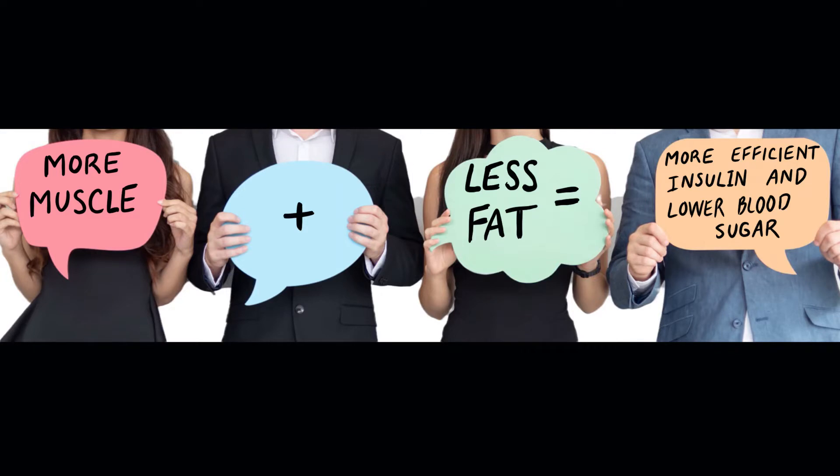Bottom line: the more muscle and the less fat in your body, the better your insulin is going to work. Thank you for listening and I hope that this was helpful for you.